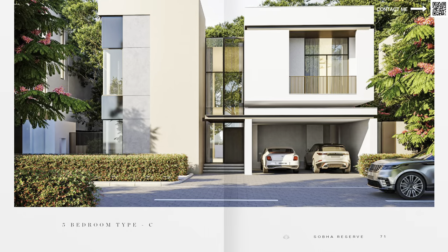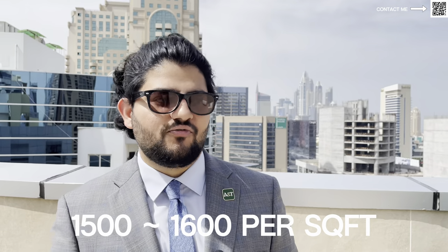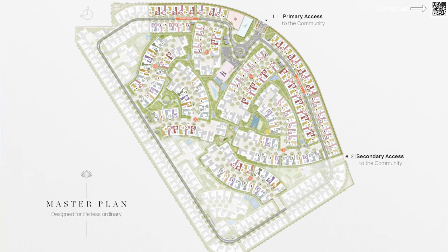Moving on to the prices and typology: they have five-beds left starting from around 10 million dirhams, and six-beds anywhere from around 11 to 12 million. If you do the dirhams per square foot, it's fairly reasonable — around 1,500 to 1,600 dirhams per square foot. Some might say it's a bit more expensive, but Shoba does charge that premium for quality construction and residential purposes.